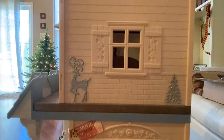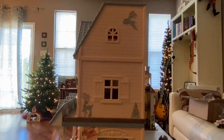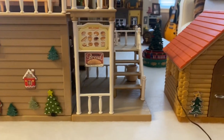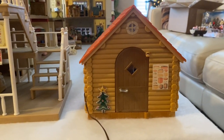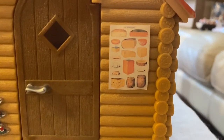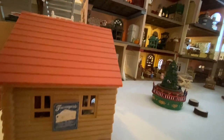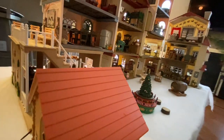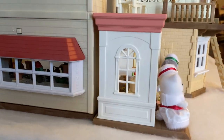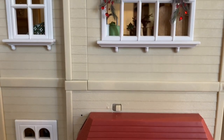Next to the bakery you can get all of your holiday cheeses at the cheese shop. This is the opposite side of the building exterior with the lovely windows and more Christmas decor.